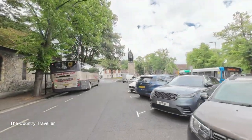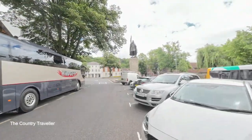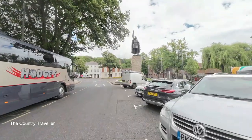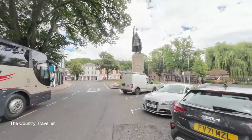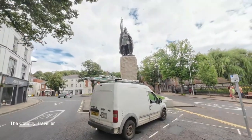Just beyond the Guild Hall, we can see a large statue coming up in front of us. This is a statue of the great man himself, Alfred the Great. If it wasn't for this man, those of us living in England would probably all be speaking Danish now.